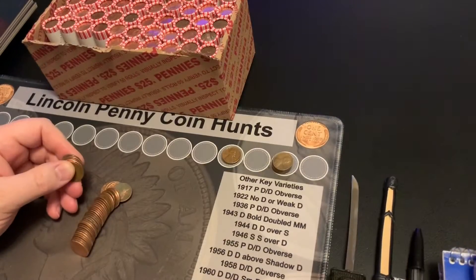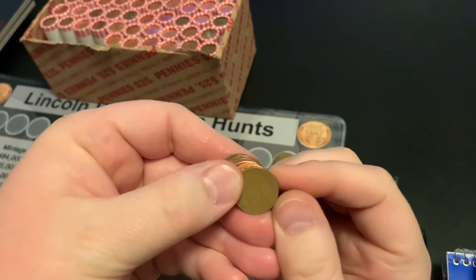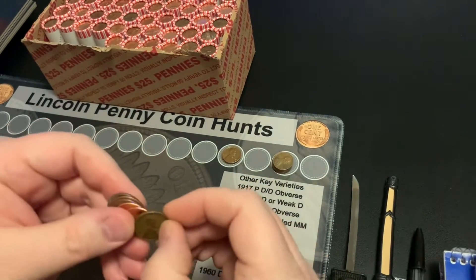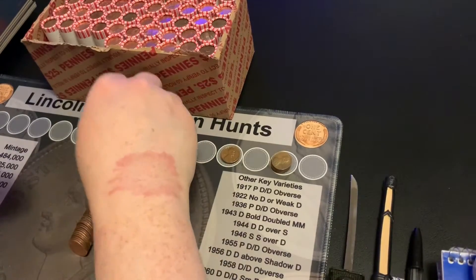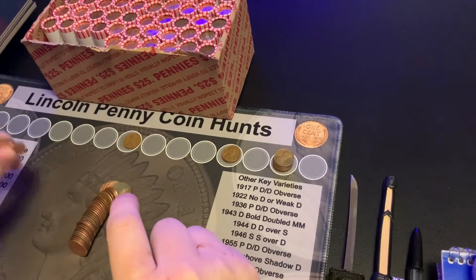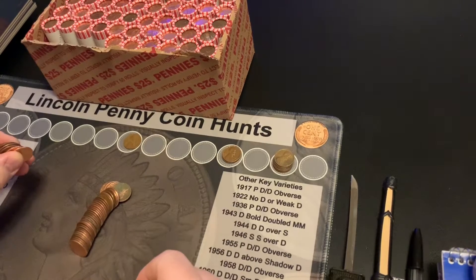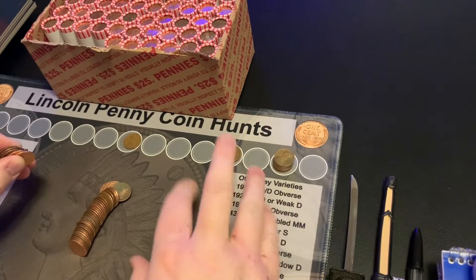I'm back, partway through roll number four, and I have my first wheat cent. It's facing away from me so I don't know the year yet — it is a 1940 Philly. I'm also looking at some 70s and 60s coins that I'm thinking about putting in folders I got for some young people in the community. I'm going to send them one of every year of wheat cents that I have available that's not in my collection.